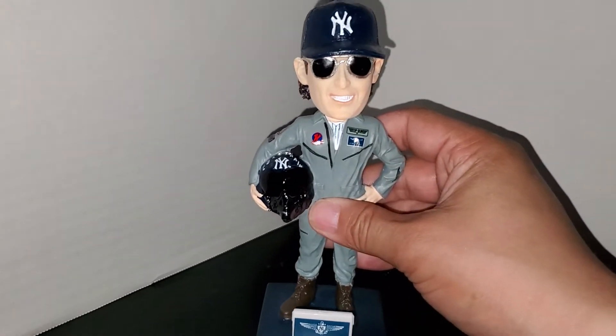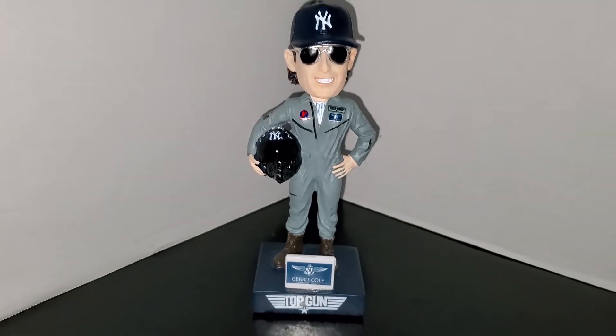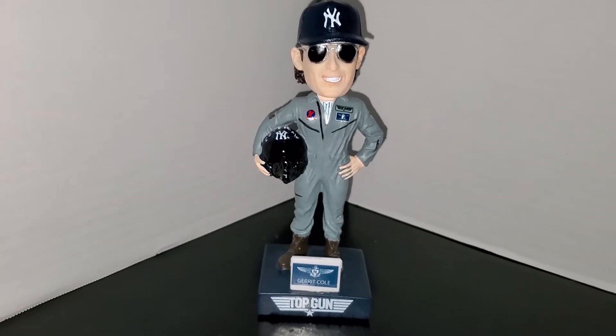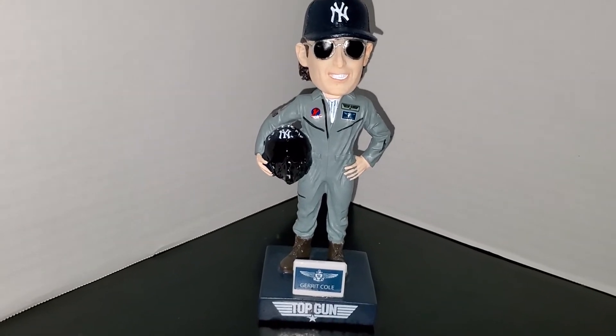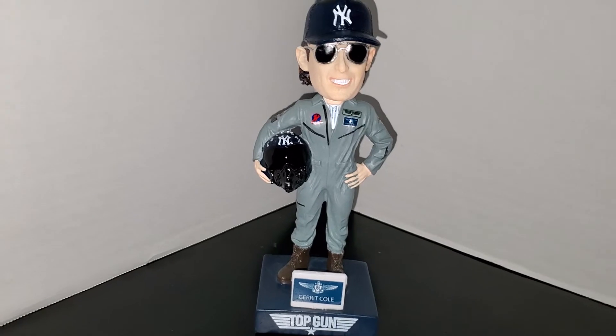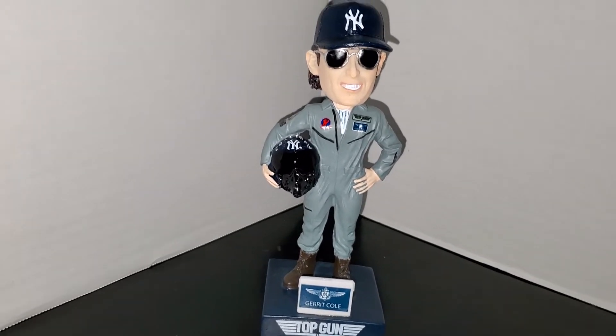I never saw the first one, so before I see the second one I've got to see the first one. Here's the bobblehead, and I have to tell you guys — very impressed. This was one of those bobbleheads where I thought I was going to be unsure about it, but the detail is excellent. Success Promotions made the bobblehead and I think they should make all the Yankee bobbleheads going forward.